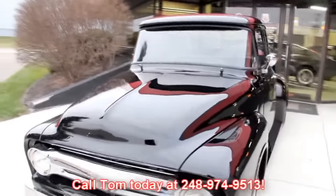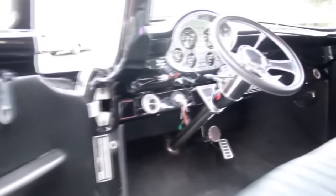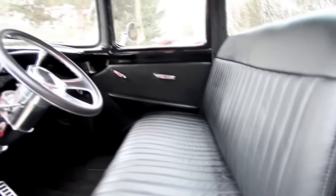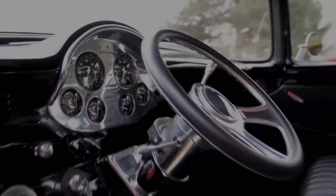Let's check out that custom interior. Look at those custom door panels — beautiful. The handles look great, the seat is phenomenal, good looking carpeting. Headliner looks great. Got the custom dash and steering column. This truck is absolutely off the hook.